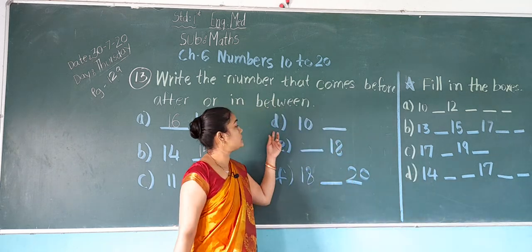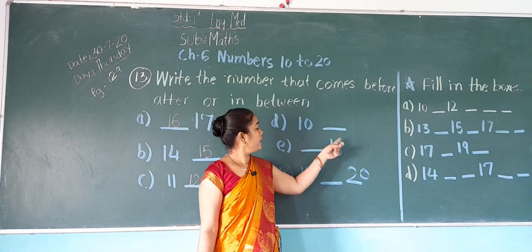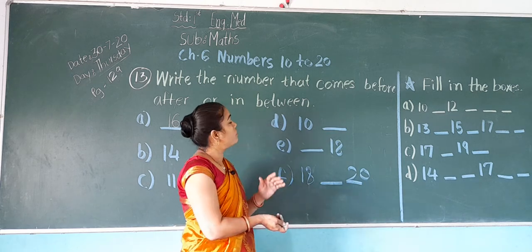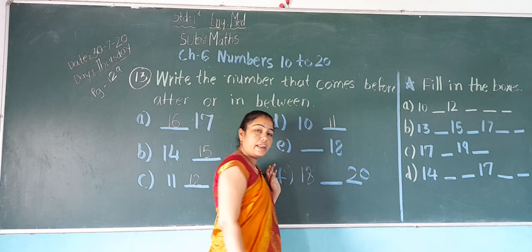Now next, D: 10 dash. After 10, which number comes? 11. So it becomes 10, 11.